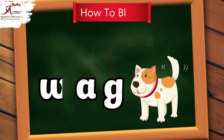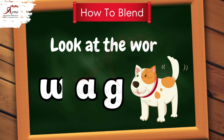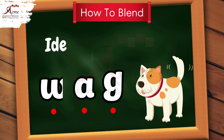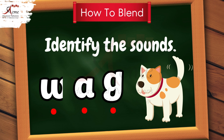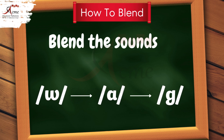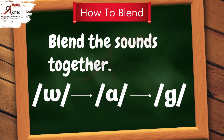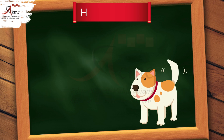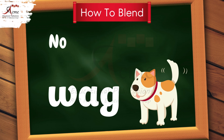First look at the word. Identify the sound with the help of dots. Blend the words. What? Whoa. Oh. What? Now say the word. What?